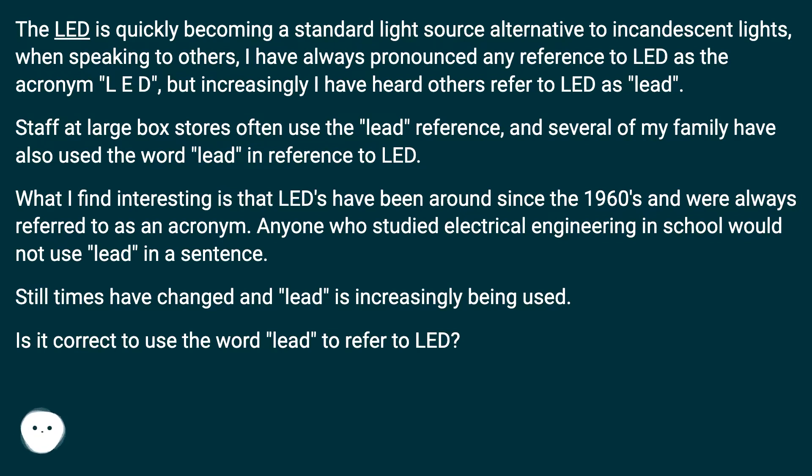What I find interesting is that LEDs have been around since the 1960s and were always referred to as an acronym. Anyone who studied electrical engineering in school would not use LEED in a sentence. Still, times have changed and LEED is increasingly being used.